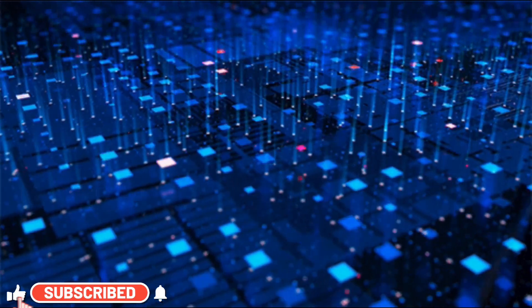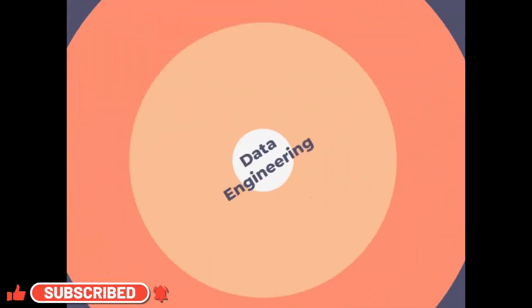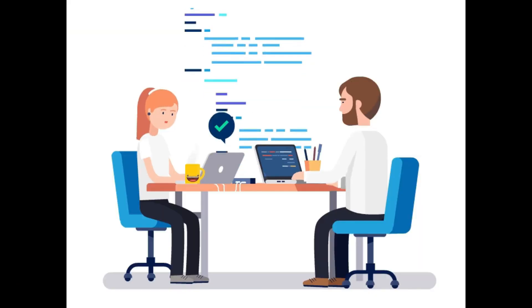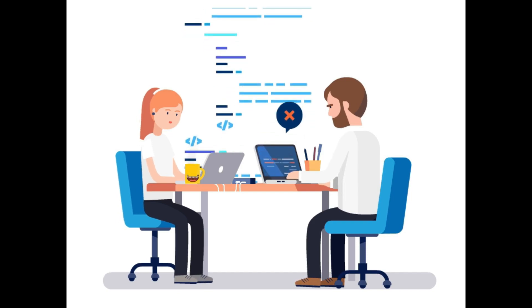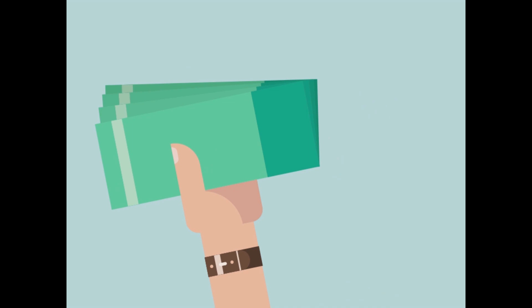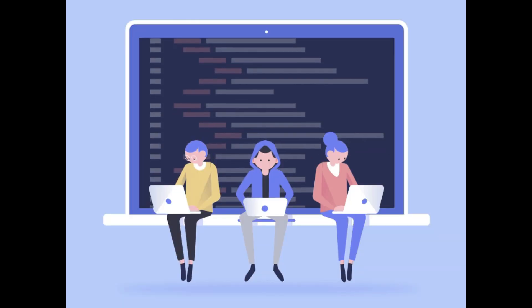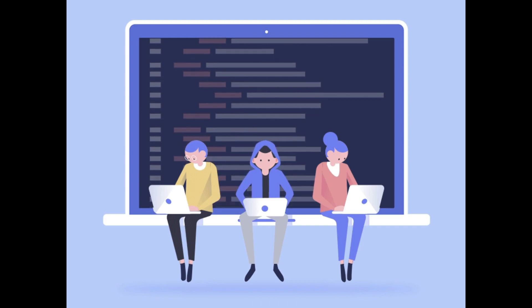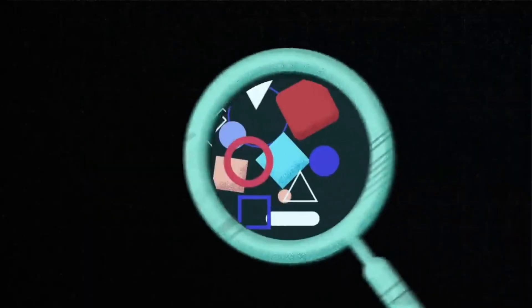Hey everyone, welcome back to our channel. Today we are diving into the world of data engineering. We'll be exploring what it is, the tools and services involved, the skills you need, potential job roles, and the salary expectations in this exciting field. If you are interested in the world of data and technology, keep watching.